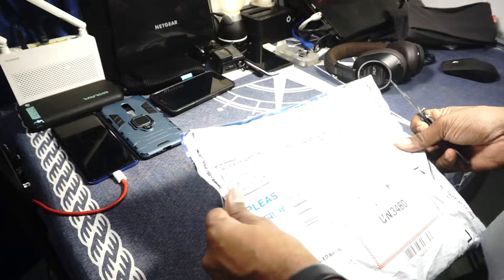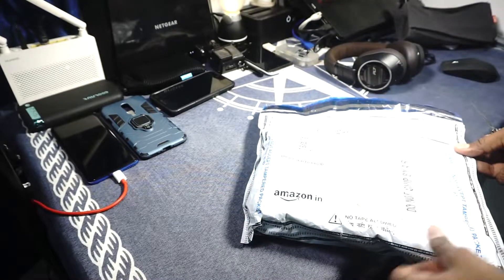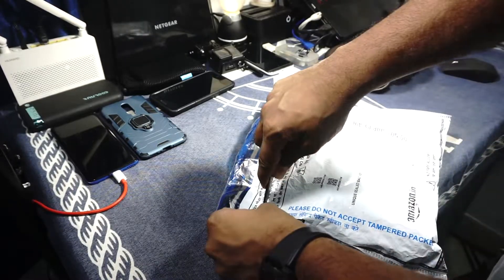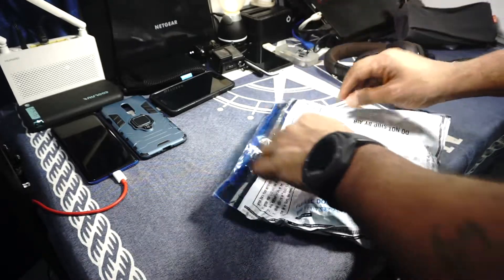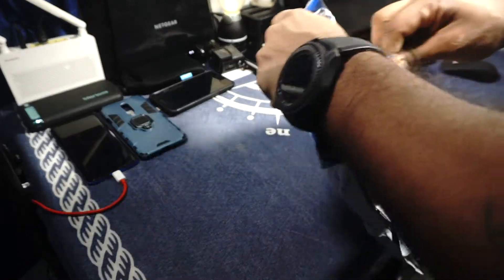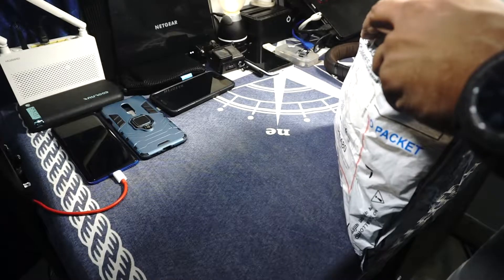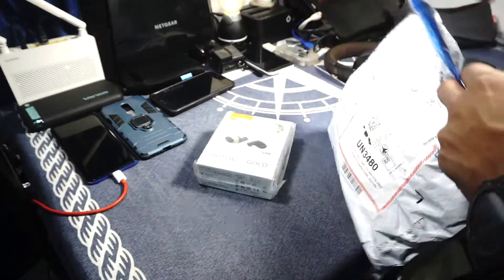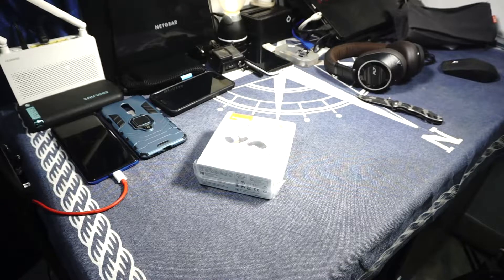I got it at a pretty good price with a rebate. It came in tamper-proof packaging, which shows it's a quality product. I'm pretty stoked about it. So this is what I got — this is the Creative Outlier Gold.